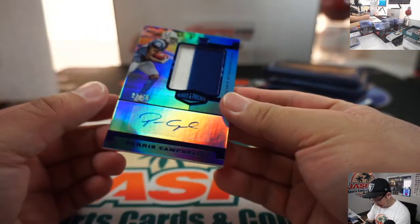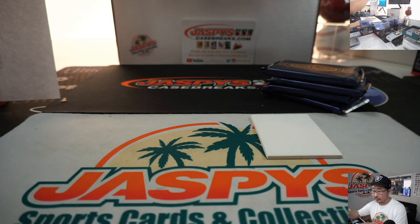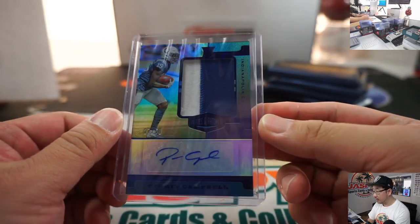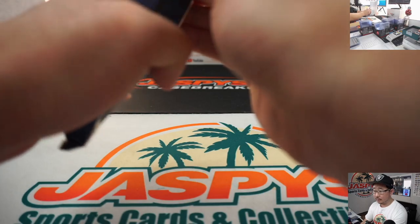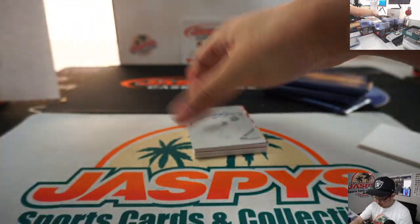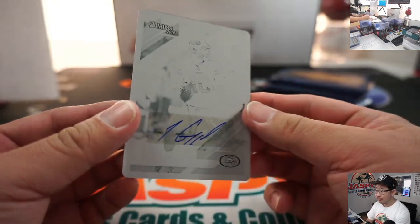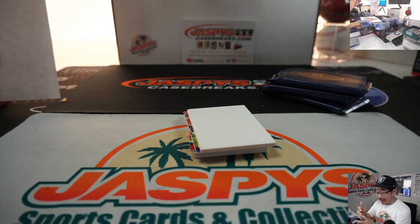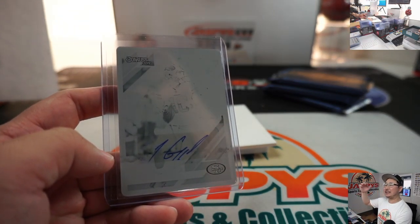We've got a nice Paris Campbell autograph, 37 out of 50 — two-color patch and auto, Indianapolis. Indianapolis 5 is also going to be Aaron Pettit. Oh — an autograph on this plate, that can happen. There you go — for the Niners, it's Jimmy G. Who's got the Niners? The Niners are a number block team. San Francisco 1 — Patrick Davis. All aboard the Big Hit Express.